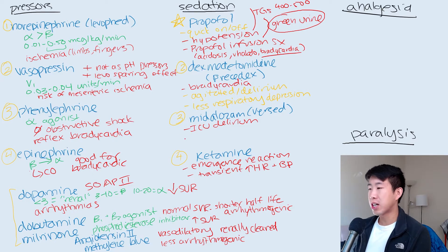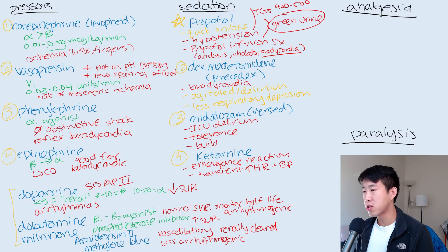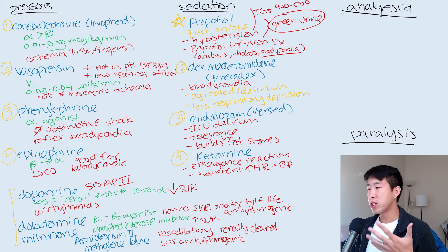Midazolam is a medication I really try to avoid if possible because it's associated with ICU delirium. Patients also build tolerance to it over 48 to 72 hours, so they'll need increasing doses. It builds up in fat stores, so once you stop the infusion it takes a long time to clear — if they were on it for a week, it could take five or six days to come out. Whereas with propofol, you turn it off and in 10 minutes the patient starts waking up.